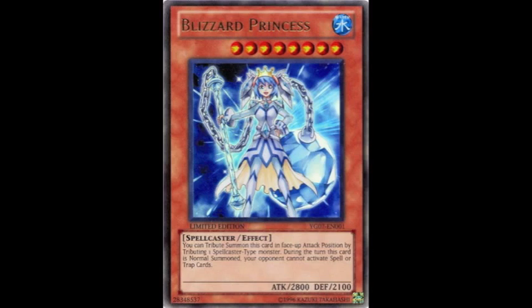The other super rare card was Blizzard Princess. Another thing that Konami seem to be doing is anticipating the release of popular archetypes. In the next set, Return of the Duelist, there will be a new book of spells archetype for spellcasters, and they're anticipating this by re-releasing Blizzard Princess, which may have become difficult to get if people were all building that deck. That's another good move by Konami.